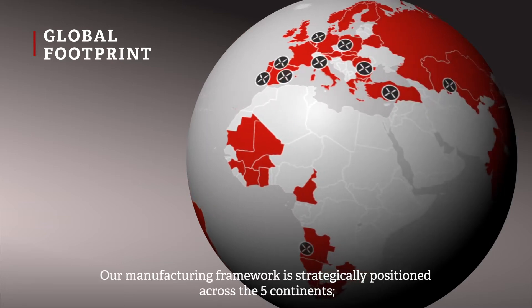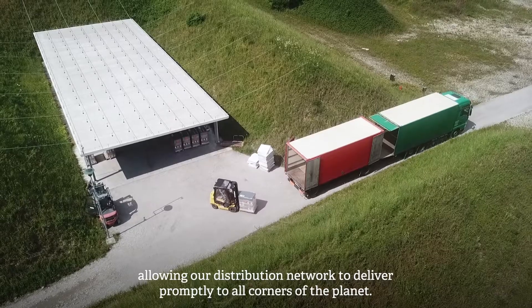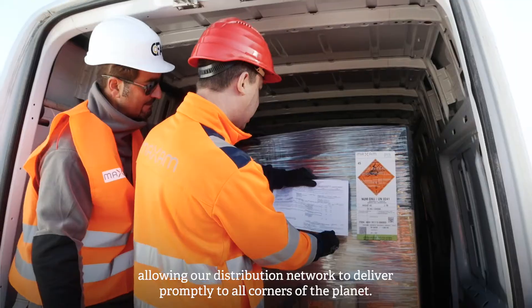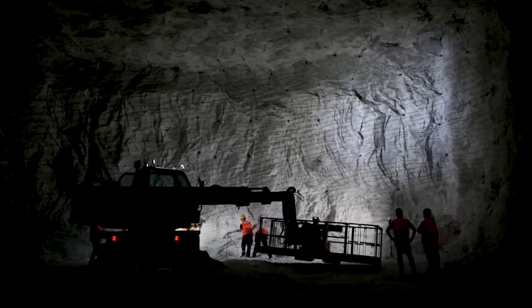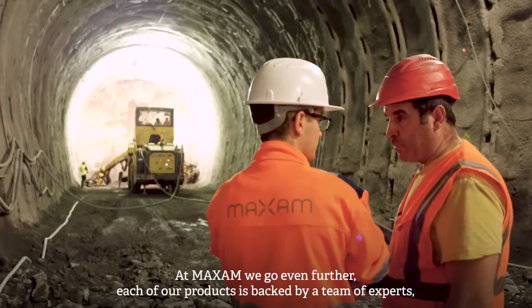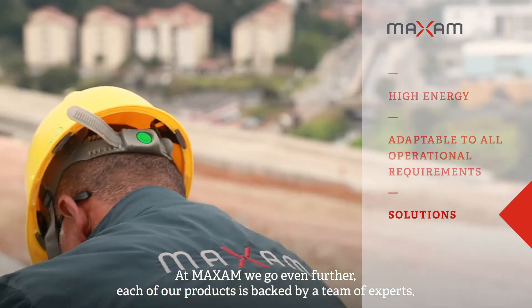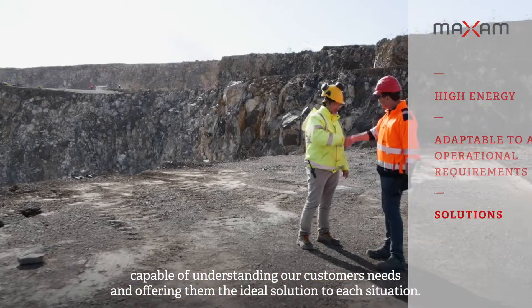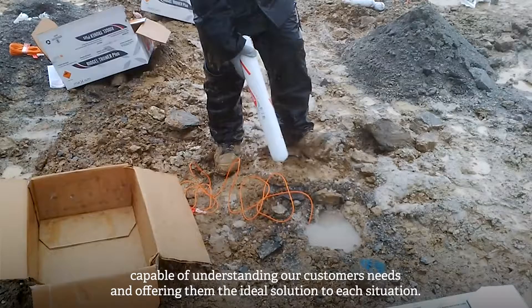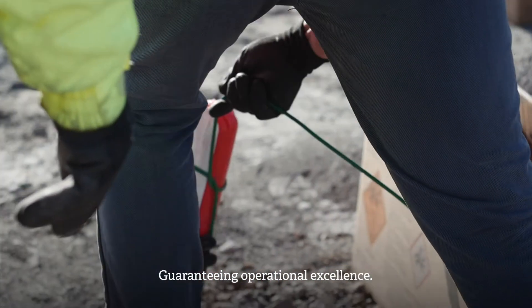Our manufacturing framework is strategically positioned across the five continents, allowing our distribution network to deliver promptly to all corners of the planet. But that's not all. At Maxim, we go even further. Each of our products is backed by a team of experts capable of understanding our customers' needs and offering them the ideal solution to each situation, guaranteeing operational excellence.